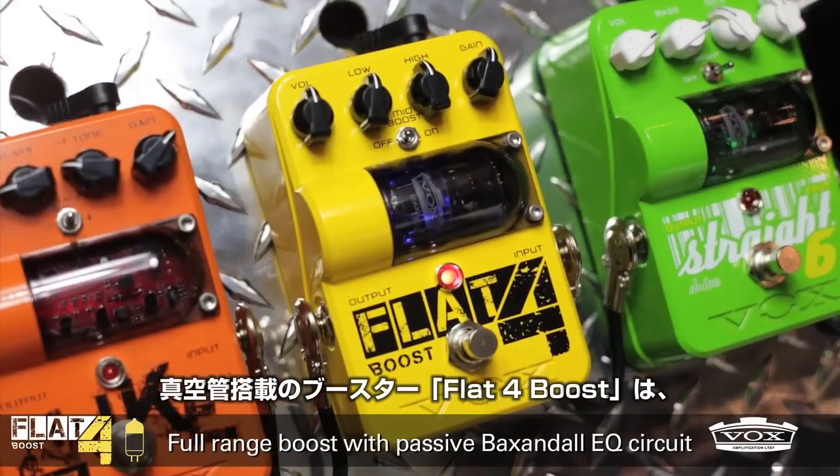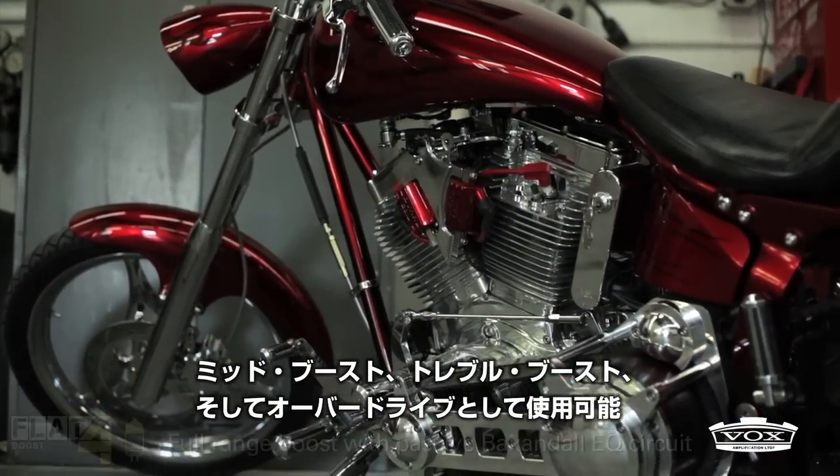The Flat 4-2 Booster can be used as a mid-boost, treble boost, and overdrive.